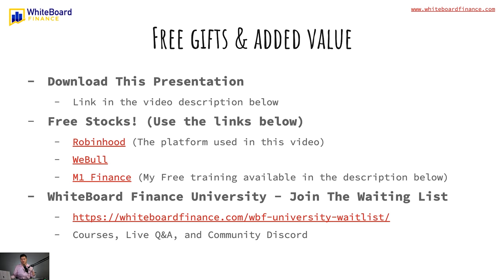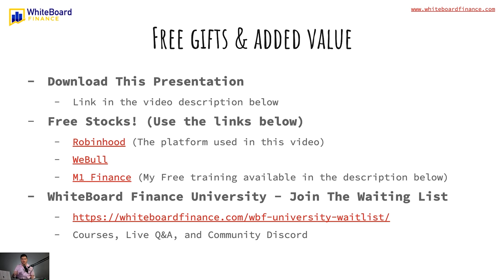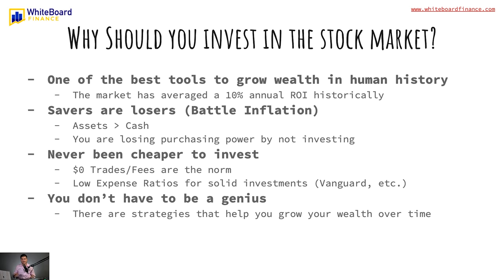Some housekeeping before we get started: I'm going to make this presentation downloadable after uploading it, so you can download the entire PowerPoint, keep it, and share it. There are some offers for free stocks using the links below — Robinhood, which is the broker I'll be giving you live examples on, is giving out a free stock, as are Webull and M1 Finance. I also have a free training available in the description for M1 Finance. Finally, Whiteboard Finance University is my university, which will take you from Finance 101 all the way to Finance 401 — essentially a master's degree in finance and complete financial literacy.